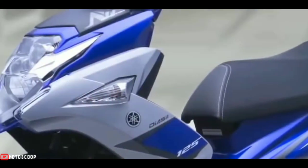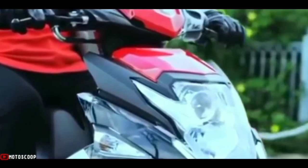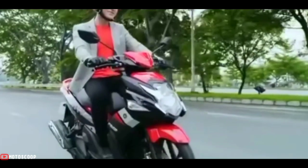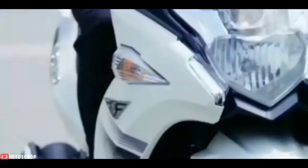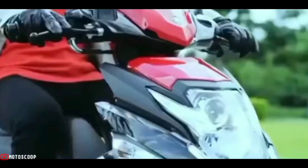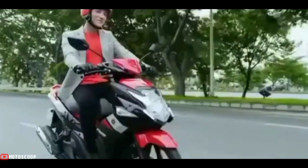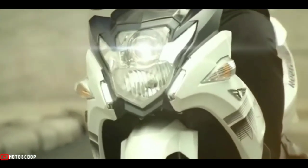For the engine, the Yamaha Nuvo SX carries a 124.9 cubic centimeter, four-stroke, liquid-cooled engine equipped with exclusive electronic fuel injection technology. The engine is capable of producing power reaching 10.45 dk at 8,000 rpm, with a maximum torque of 10.5 newton meters at 6,000 rpm.